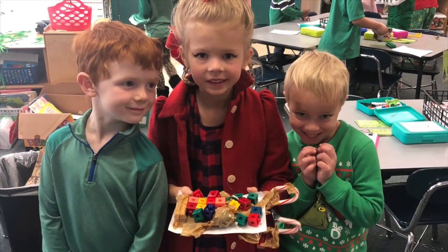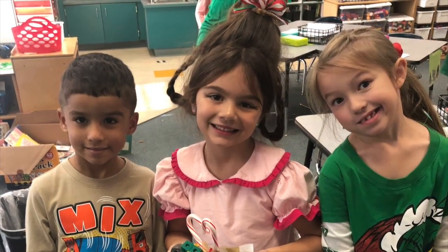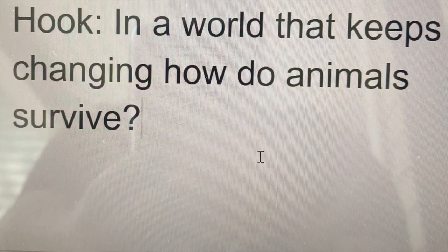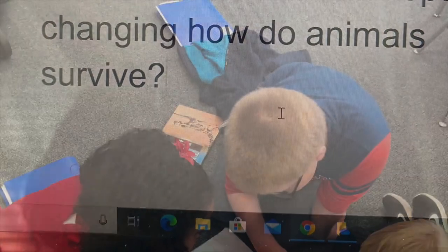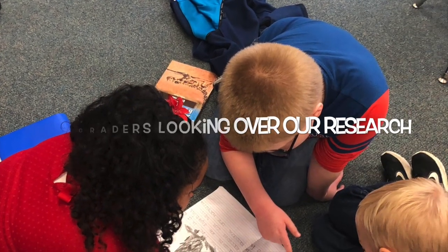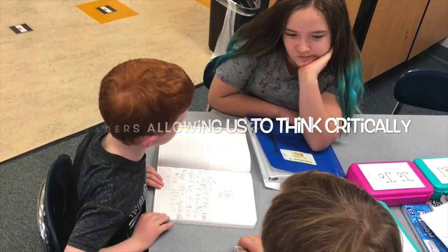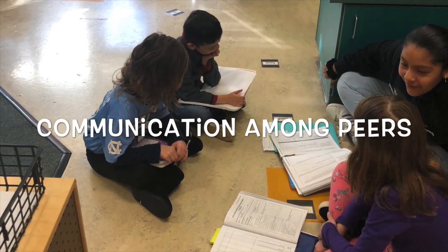Once I gave them the hook for RPBL, I saw that in fourth grade they have a similar standard. So I invited a fourth grade class to come and support us sometimes in our research. It was great because they would work alongside the kindergartners, listen to their research, and allow them to think more critically. It really helped with communication among peers.